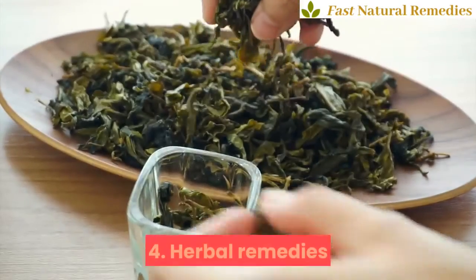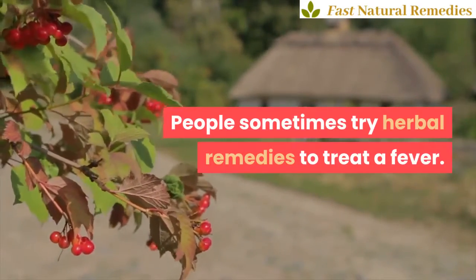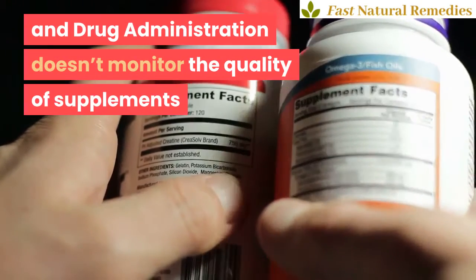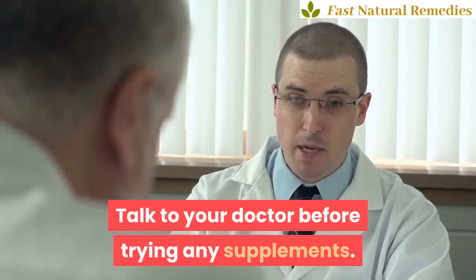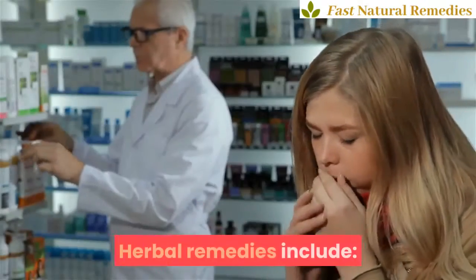4. Herbal Remedies. People sometimes try herbal remedies to treat a fever. It's also important to note that the Food and Drug Administration doesn't monitor the quality of supplements like they do for drugs. Talk to your doctor before trying any supplements. Follow the manufacturer's instructions. Herbal remedies include Moringa and Kudzu Root.